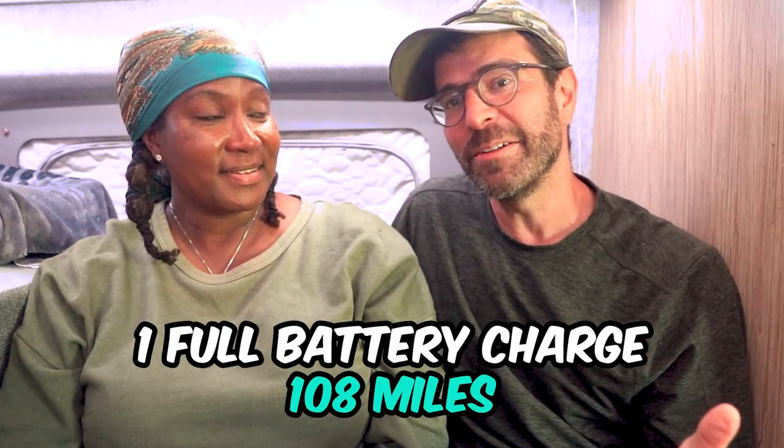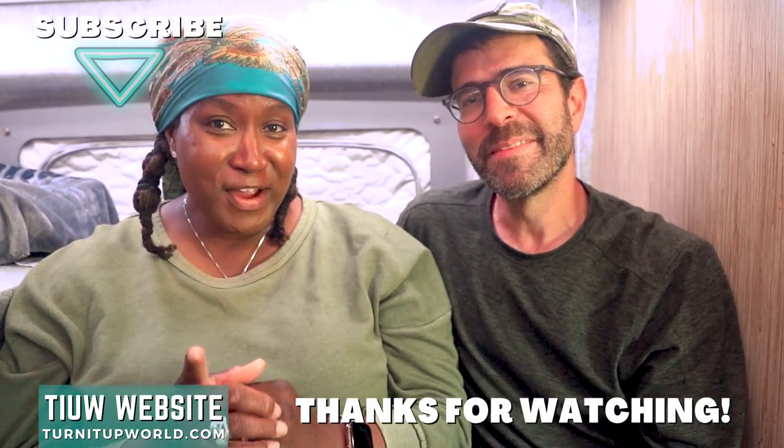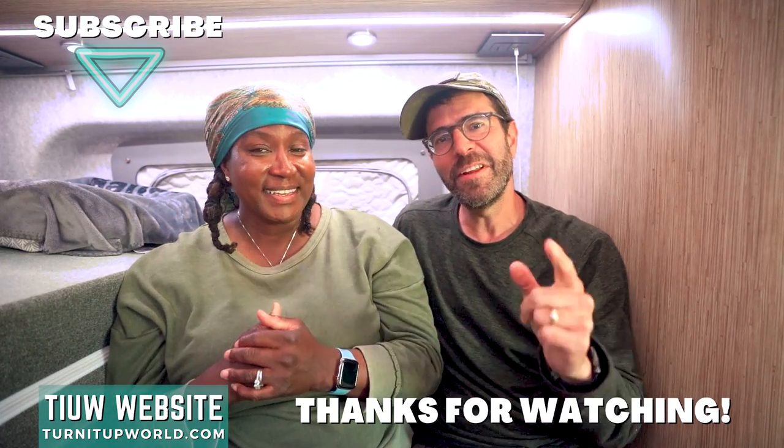On one full battery charge, this RV gets 108 miles of range. That doesn't sound like much, but it is improving. Our hope - and we know Ford and Winnebago are expecting this - is that future models will get much higher range as technology improves. We also have another video coming out very soon of us exploring cool hidden gems here in San Diego in the electric RV, so stay tuned and we'll see you in the next one.